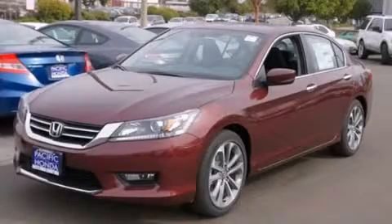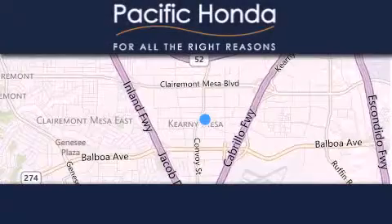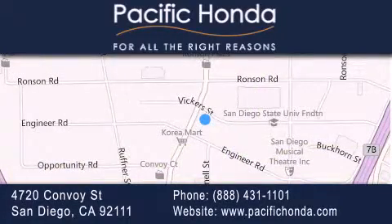Call or visit us right now and arrange your test drive today. Pacific Honda is located at 4720 Convoy Street in San Diego. Our goal is to exceed all of your expectations to ensure that you'll return for future visits. Pacific Honda Accord.